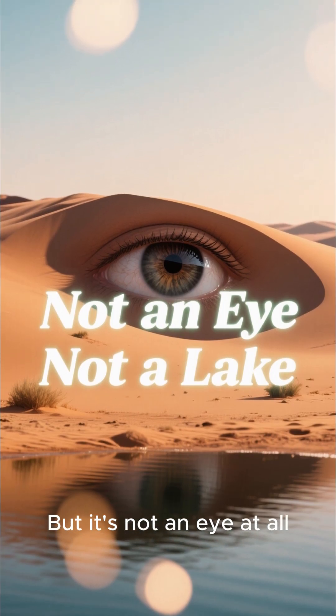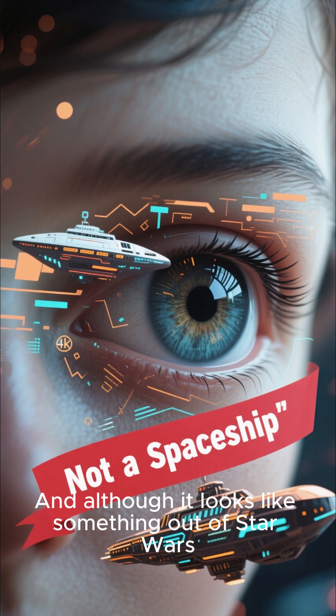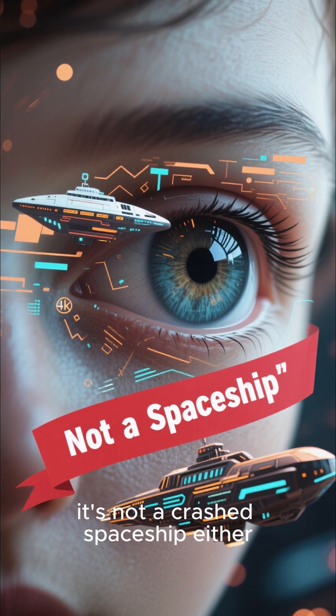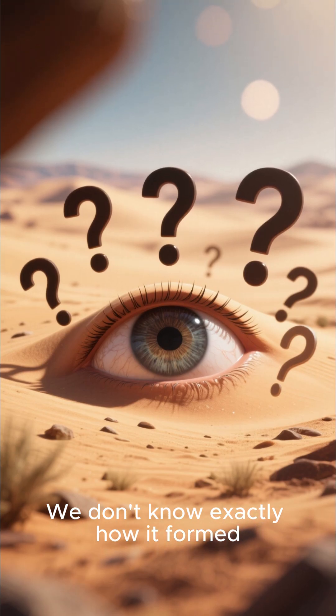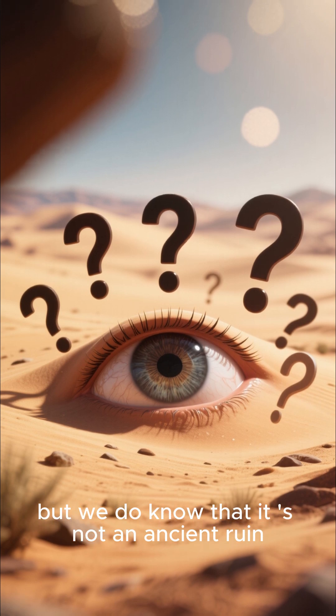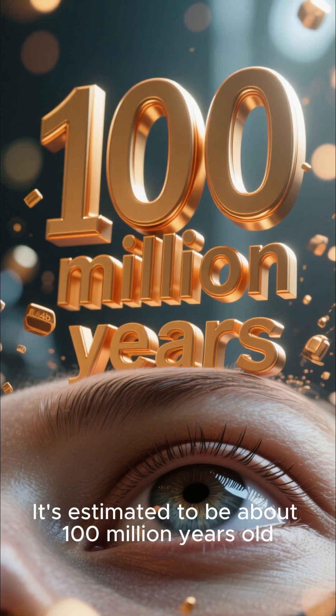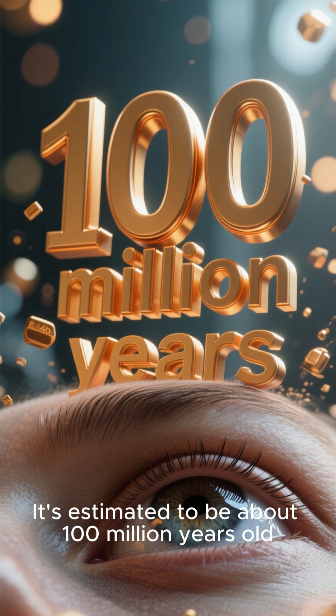But it's not an eye at all. It's not a lake. And although it looks like something out of Star Wars, it's not a crashed spaceship either. We don't know exactly how it formed, but we do know that it's not an ancient ruin. Because the Eye of the Sahara is much, much older than human civilization — it's estimated to be about 100 million years old.